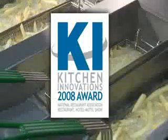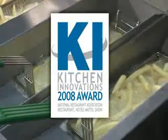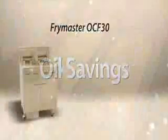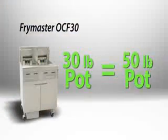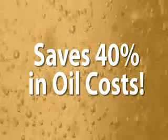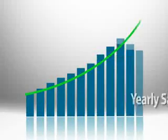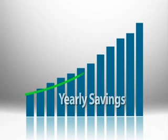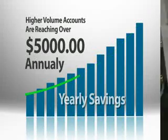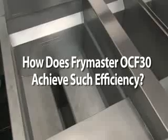The Frymaster OCF 30 was awarded a Kitchen Innovation Award in 2008. It features a 30-pound fry pot that is uniquely designed to cook the equivalent of a 50-pound fry pot — which means from the first time you use this fryer, you've saved yourself 40 percent in oil costs. And it doesn't end there: over the course of a year, as the illustration demonstrated, the savings accumulate dramatically. Some higher-volume accounts are seeing savings reaching over five thousand dollars annually.